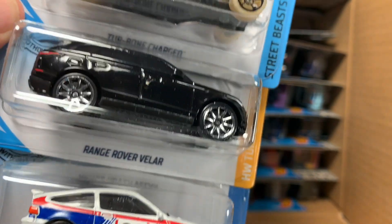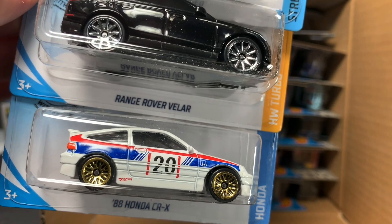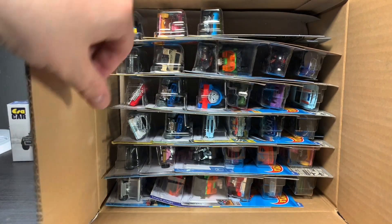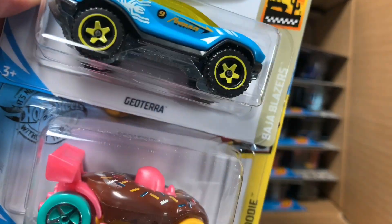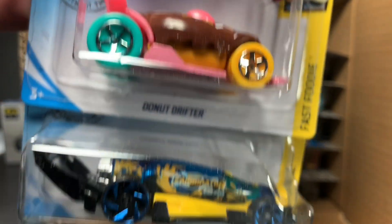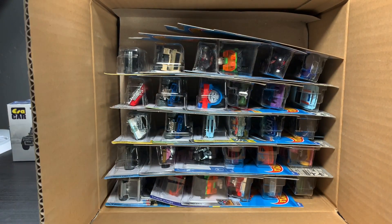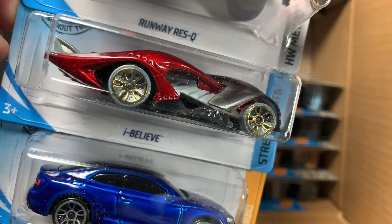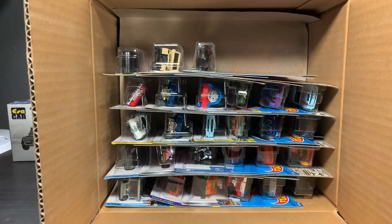Turbo Charged, I think, is new. The Range Rover and the 88 Honda CR-X are definitely not — they're both from the E-Case. I think that's going to be the theme: what is new? Geotera — now these kinds of models I couldn't tell you, sometimes they blend for me. I know the Donut Car was in the last one, and I believe the Carbonator was too — I could be wrong. Runway Rescue, I remember that one in the E-Case, and then the Audi RS5 Coupe was also in the E-Case.